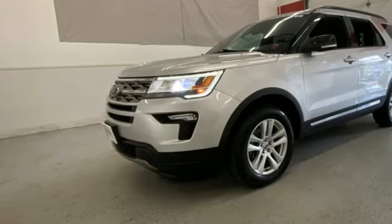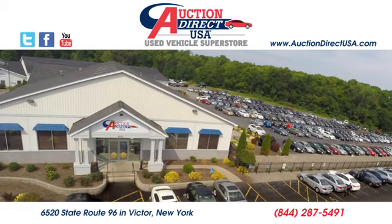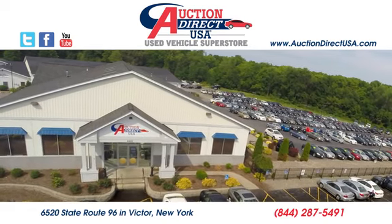Take it for a test drive today. Visit us today — we are conveniently located at 6520 State Route 96 in Victor, New York.